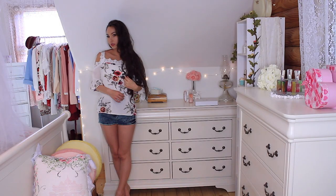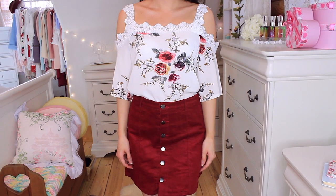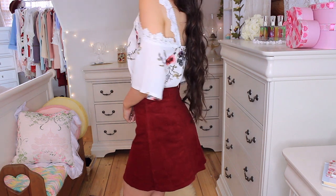Next up is this Romwe blouse. It is cold shoulder and it's very very pretty, although I do find the strap falls off very easily — I don't love that. But it's so cute just with a high-waisted skirt; I would probably always wear it that way. It is a little see-through, just to warn you, but it's great for maybe the beach or with a high-waisted skirt with something underneath.